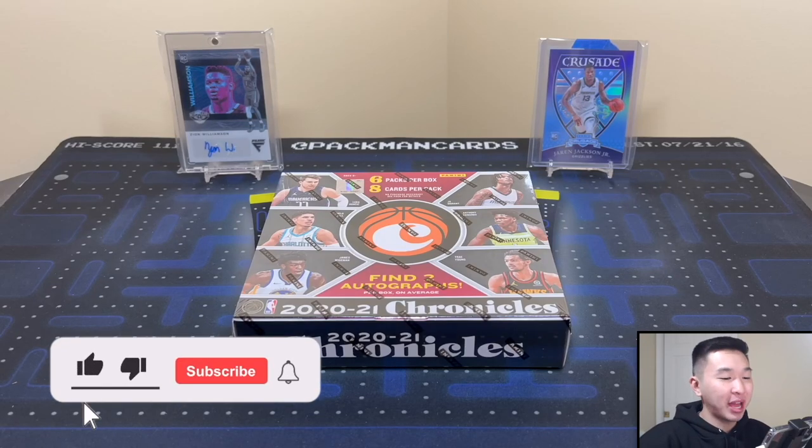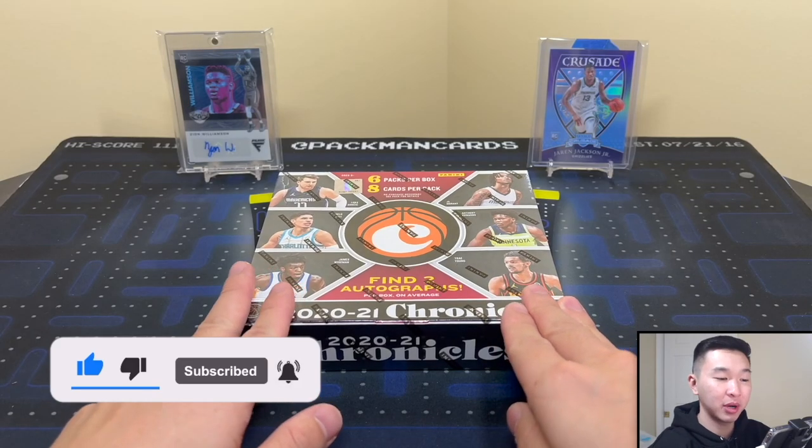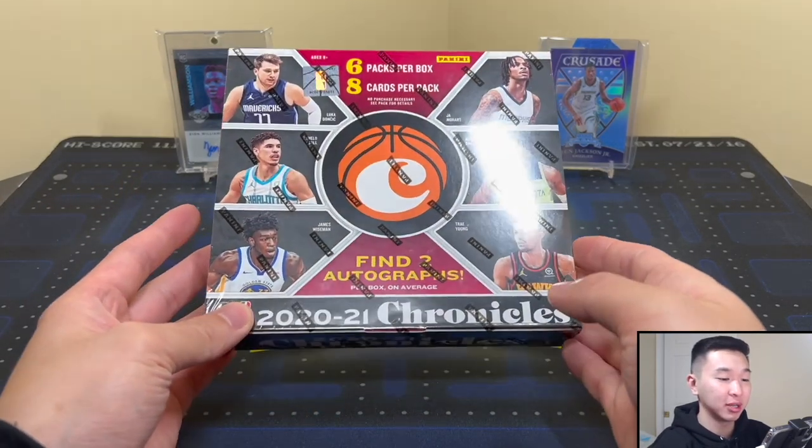Welcome back to a new video. Today we have a brand new product review — 2021 Panini Chronicles Basketball, a set that I'm really a big fan of and excited to get into today.